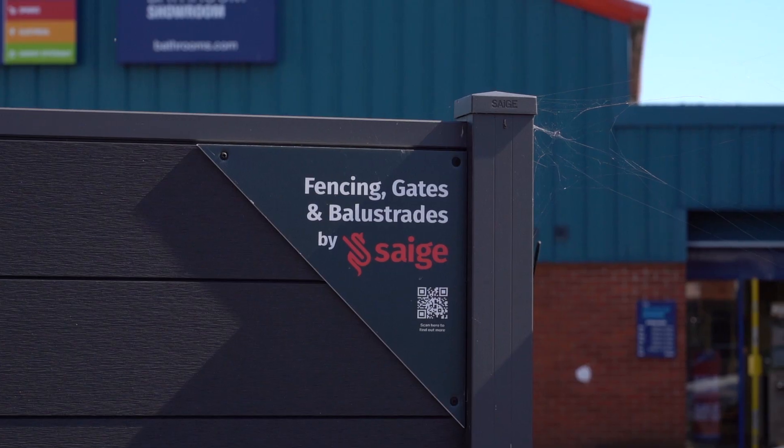They also stock and manufacture fencing. The fencing is brilliant — I've got it on display out there. We stock the Sage Hollow in light grey, charcoal, and coffee.